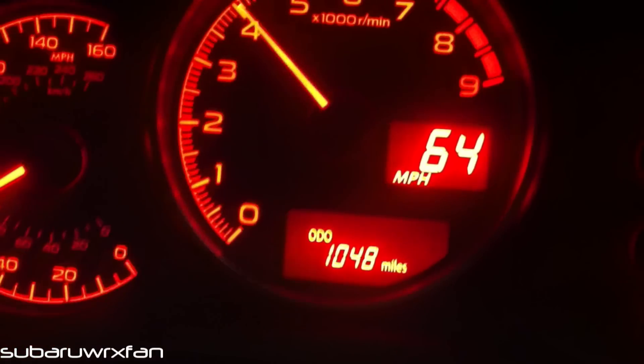It's addicting. Here we go. Oh, there's the traction control for the first time. Let's go.